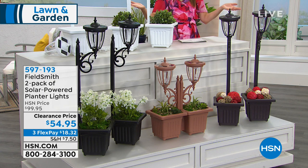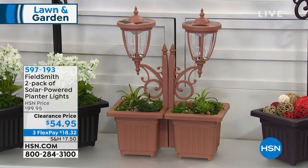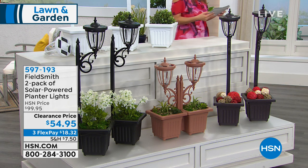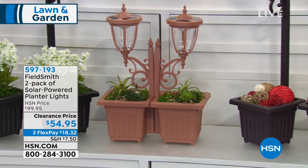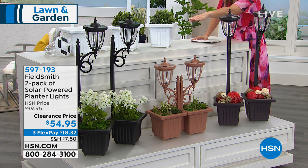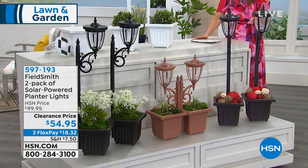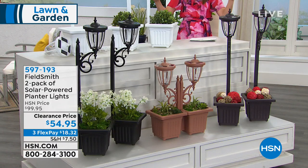Another great way to decorate for the garden party — the very popular Fieldsmith two-pack of solar-powered planter lights, our exclusive brand at HSN. You get the opportunity to choose your favorite color, and with this two-pack you can create lots of different designs. You can adjust the height — shorter, medium, or tallest. You can even mount these or use them as wonderful tabletop decorations. They're on clearance today — once they're gone, they're gone.